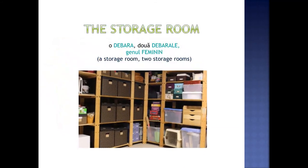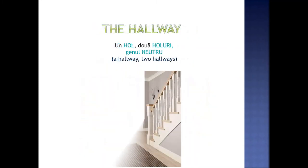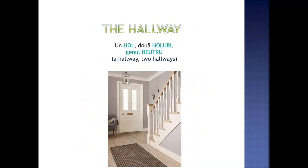The storage room. O debara. Două debarale. Genul feminin. The hallway. Un hol. Două holuri. Genul neutru.